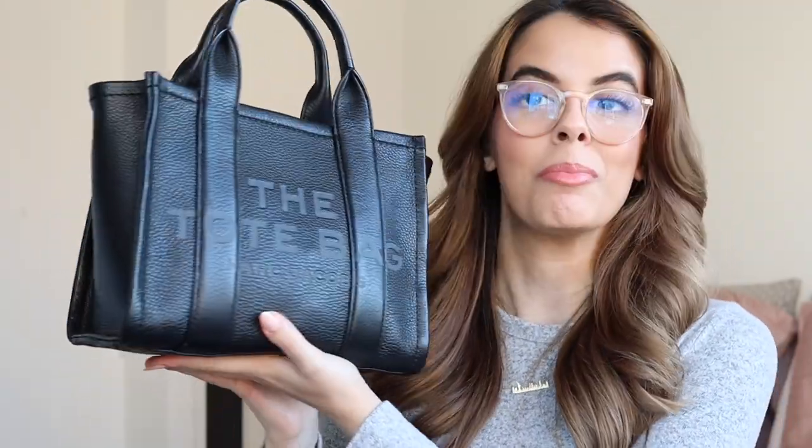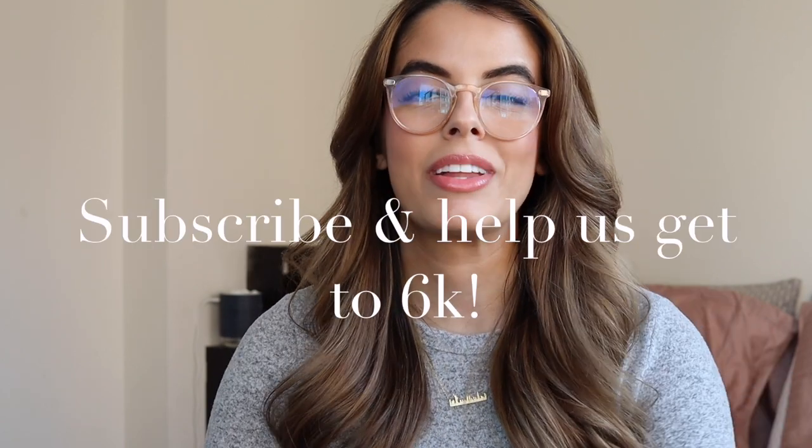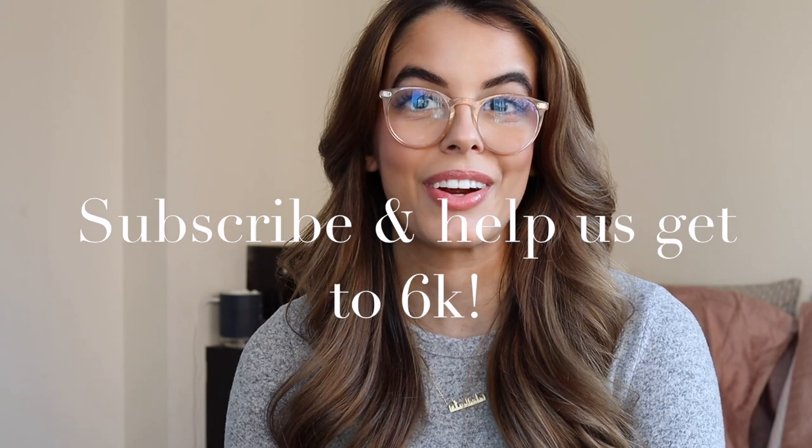That concludes everything I have in my bag — everything I keep with me in my Marc Jacobs Leather Mini Tote. I really hope that you guys enjoyed this video. I love a good what's in my purse video — they give me such nostalgic OG YouTube vibes. If you did enjoy it, be sure to give it a big thumbs up and click that subscribe button — we're trying to reach 6K. Be sure to follow me on all my other social media: Instagram, Twitter, TikTok, Clubhouse, and check out my Amazon shop. I love you all so much — stay safe, happy, and healthy and I'll talk to you very soon.